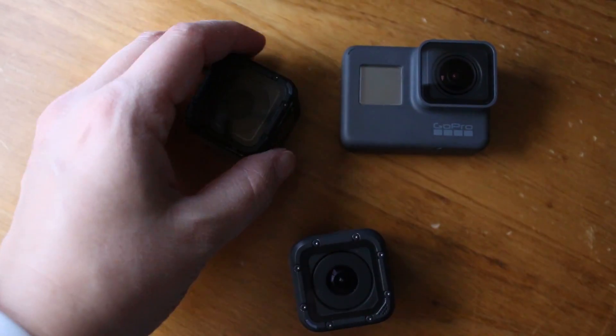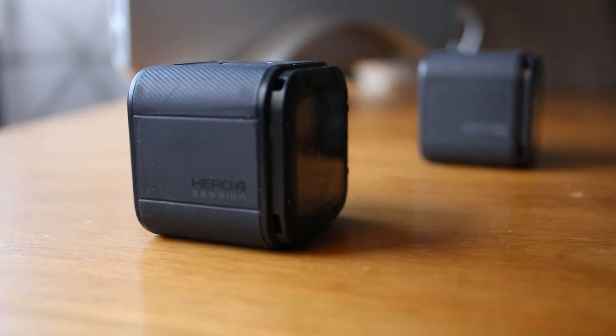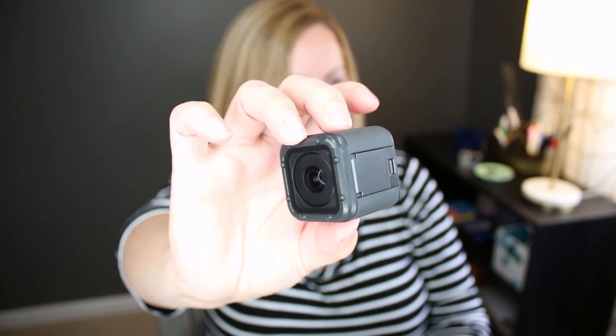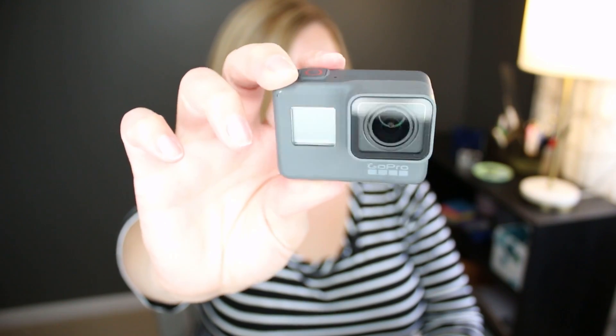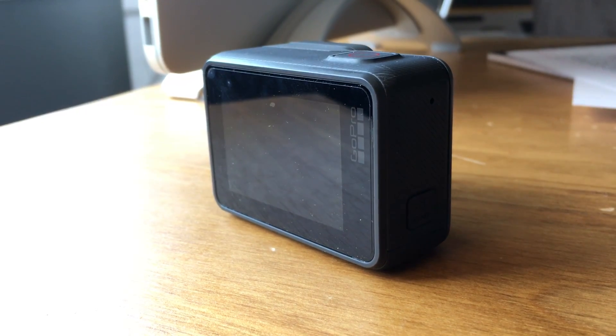We have three different form factors or body styles. There's the Session — one is the Hero 5 Session, the other is just called the Hero Session. These are the little cube-shaped cameras that are kind of just a lens and a button, with no screen on the back. And then we have the black models — the Hero 5 and Hero 6 Black. These look almost identical as far as the body goes, but it's what's inside that counts. They have a really nice touch screen on the back. It's a really little camera, bigger than the Session but still really little.